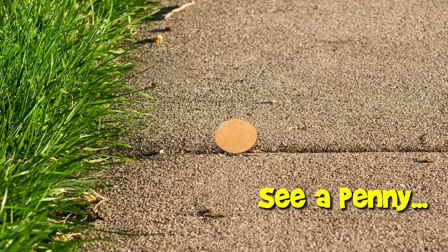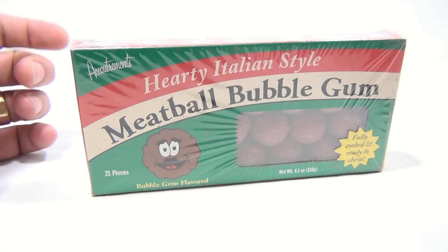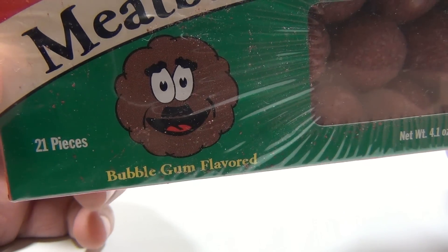You are now watching a Lucky Penny Shop product feature. Hey, it's Lucky Penny Shop, and here's a pretty interesting one for you. It's hearty Italian style meatball bubblegum, and I'm looking forward to biting down on one of these meatballs. It is bubblegum flavored.